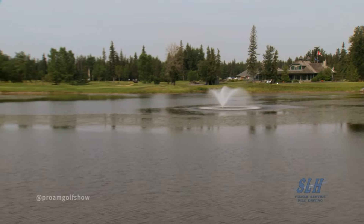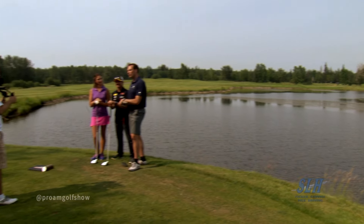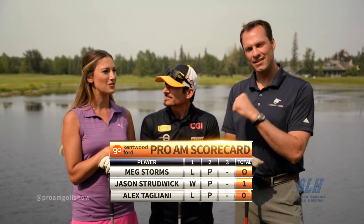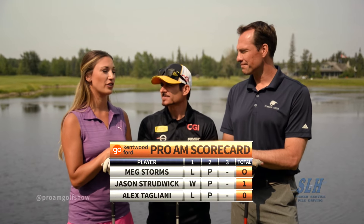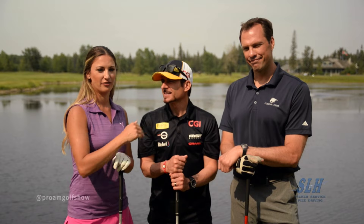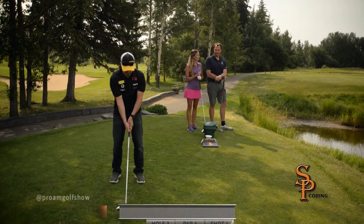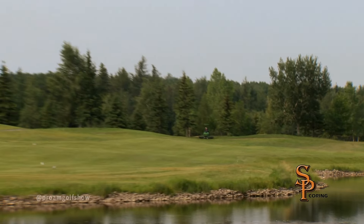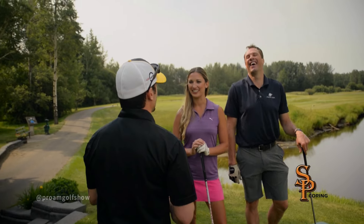Welcome back to the Pro-Am Golf Show brought to you by SLH Picker Service and Piledriving. Today we're just west of Edmonton at the beautiful Cougar Creek Golf Resort with race car driving legend Alex Tagliani. After two holes, Strudwick still has a one hole lead. This is a chance to go for the green — there's a lot of water in between. Time to play the third hole brought to you by SP Coring. Nice one, buddy — I like the tick on that one. Really good contact. Put the pressure on me. I just want grass.